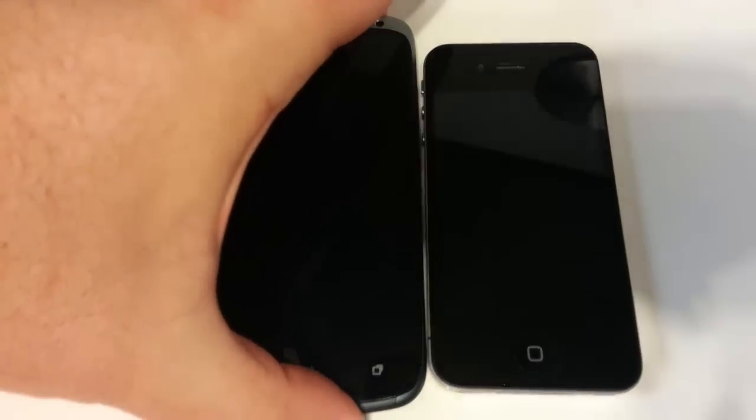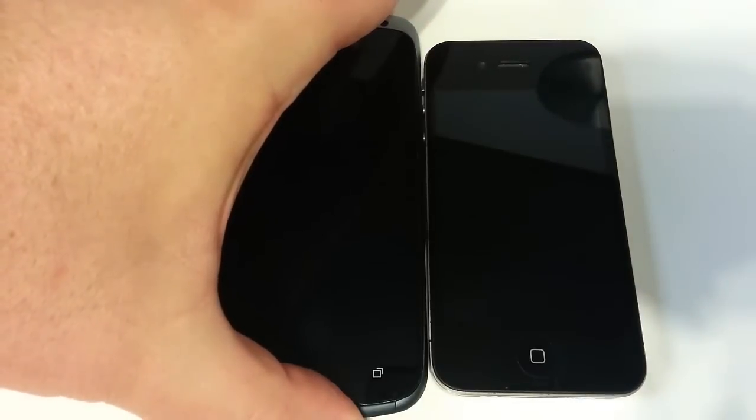Hi folks, Chris Voss here from thechrisvossshow.com. We have a phone comparison we're going to do here today with two different phones.